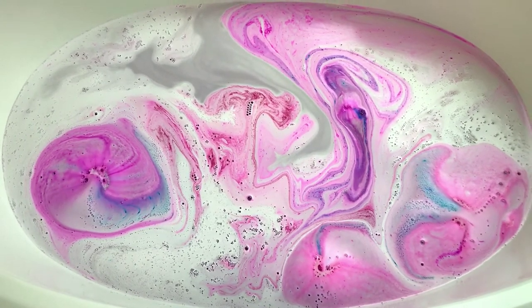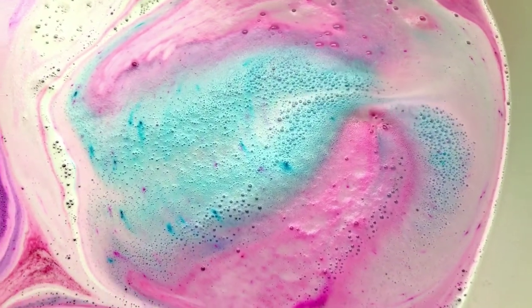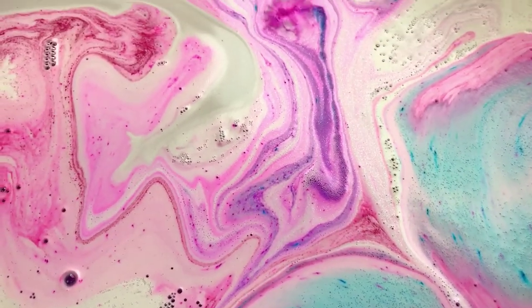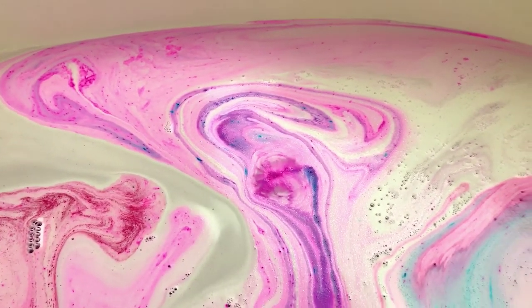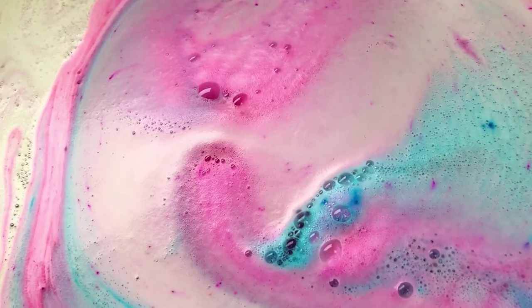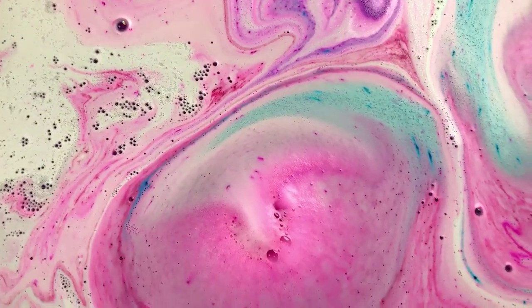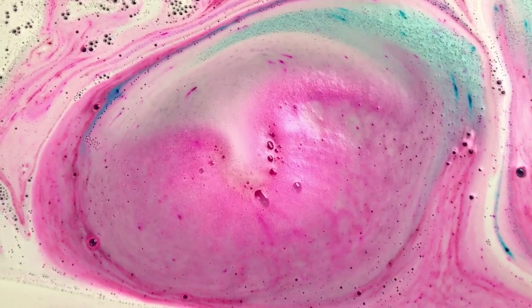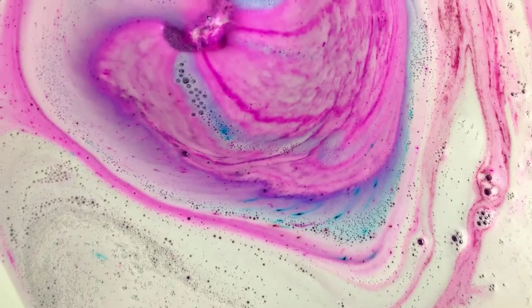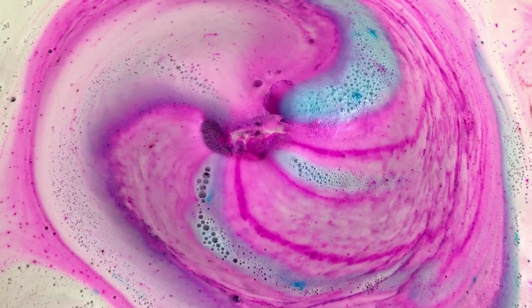Okay, let's get some close-ups of that bath — oh my goodness! She loves embeds and I think that's fabulous.